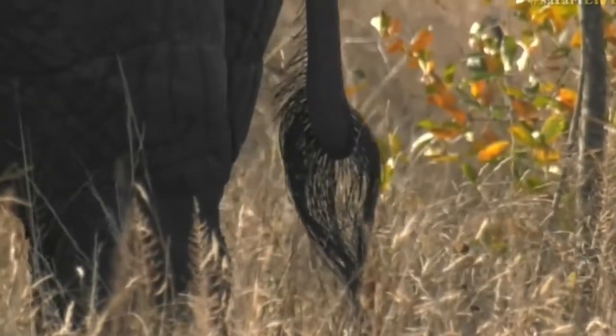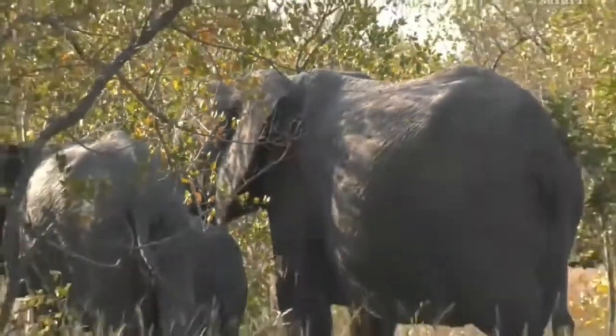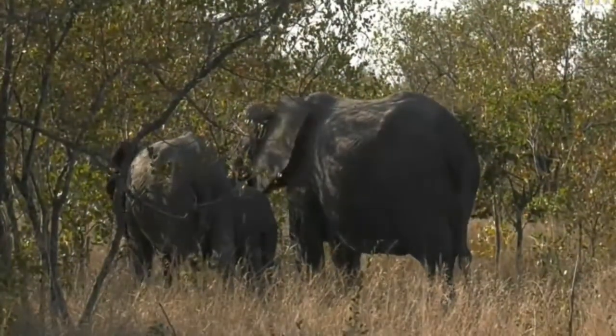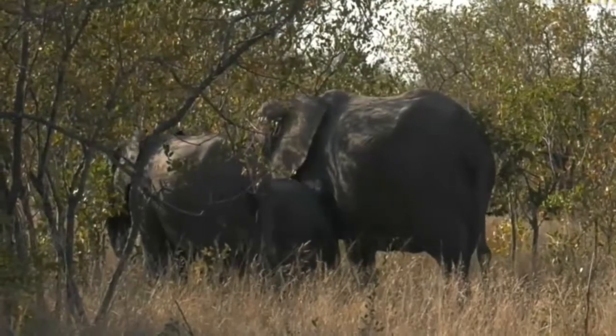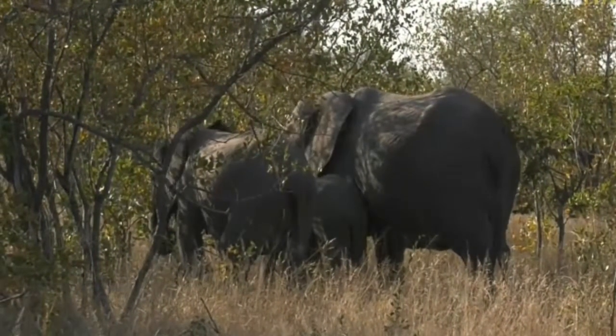Look at those tail hairs - very thick, very very strong. And all that beautiful rough skin, full of wrinkles. Byron has an interesting thing he wants to show you - he's been looking for trees today, so let's go over to him.